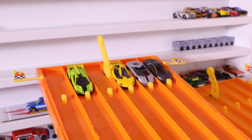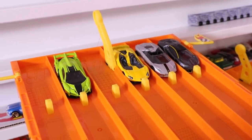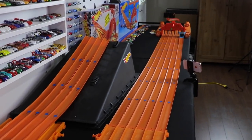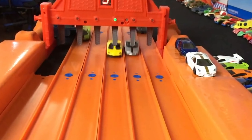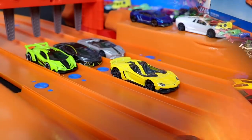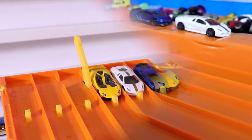Alright guys, we're set for race number three. Who's going to move on to the final race? On your mark, get set, go! And it's the Lamborghini Aventador J that takes the win and moves on to the finals.